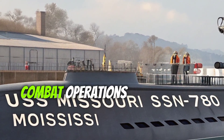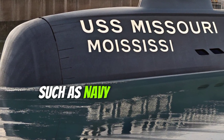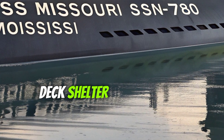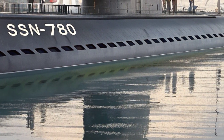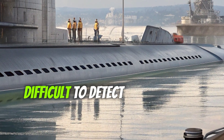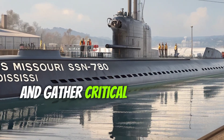In addition to combat operations, the submarine is capable of supporting special operations forces such as Navy SEALs. It can deploy and recover personnel using a dry-deck shelter and carry out covert insertions or extractions in contested areas. Its quiet propulsion system and advanced sonar suite make it extremely difficult to detect, allowing it to operate undetected in enemy waters and gather critical intelligence.